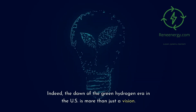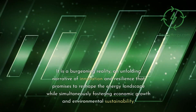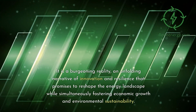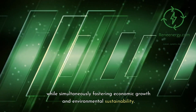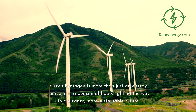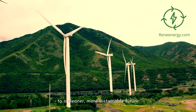Indeed, the dawn of the green hydrogen era in the U.S. is more than just a vision. It is a burgeoning reality — an unfolding narrative of innovation and resilience that promises to reshape the energy landscape while simultaneously fostering economic growth and environmental sustainability. Green hydrogen is more than just an energy source; it is a beacon of hope, lighting the way to a cleaner, more sustainable future.